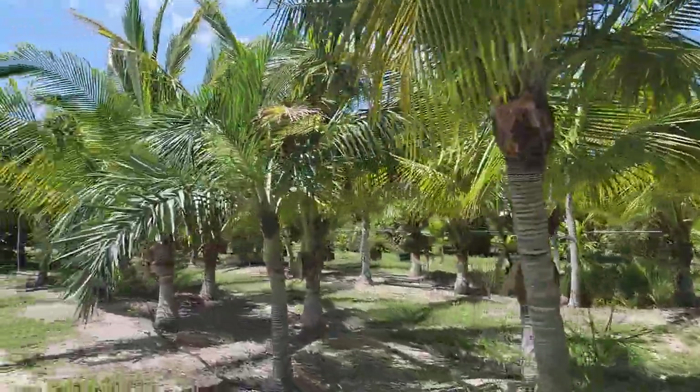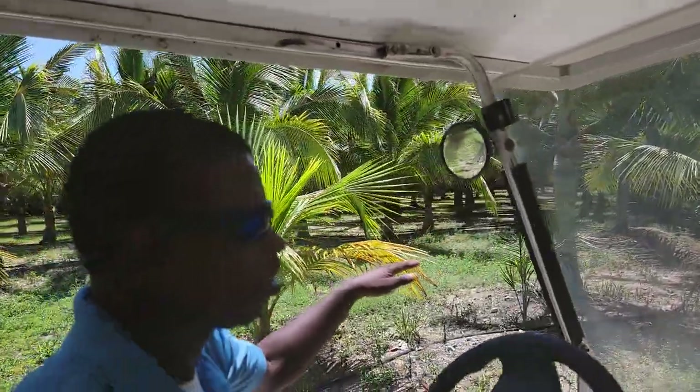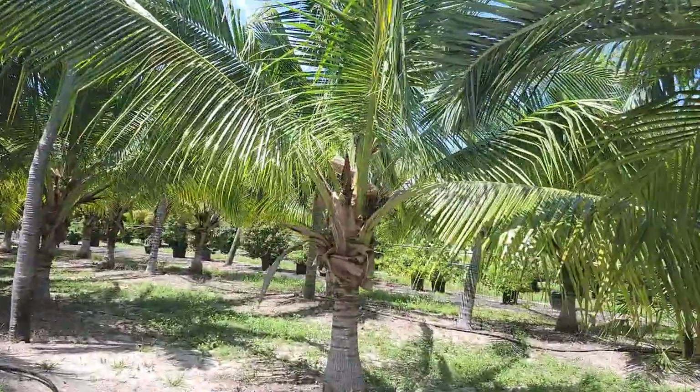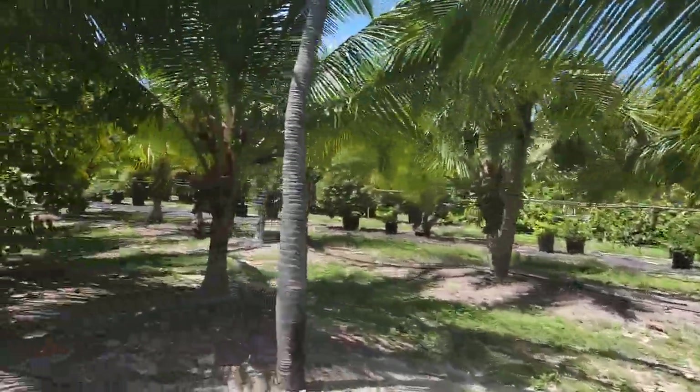Most of these are coconut trees. Some of them have coconuts on them — the coconuts are ripe. They're already ripe? Yeah. So what is a ripe coconut? Is the green one like that? So that one, they're smaller. Those are smaller. These ones are more ripe.